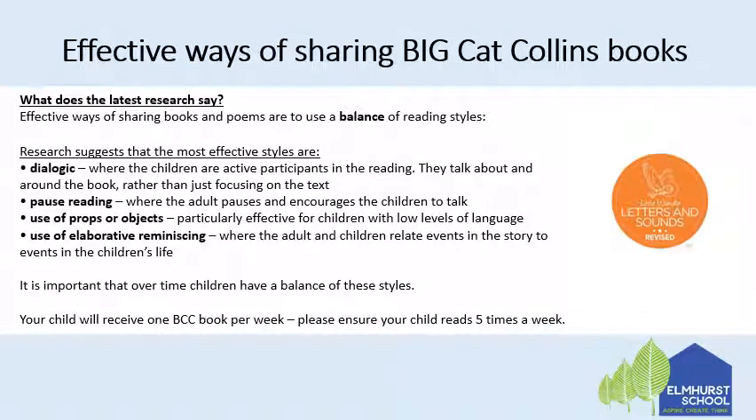Now let's look at effective ways of sharing the Big Cat Collins books with your children. The latest research says that effective ways of sharing books and poems are to use a balance of reading styles. The research suggests the most effective styles are dialogic, where the children are active participants in the reading — so this means that they talk about and around the book rather than just focusing on the text.